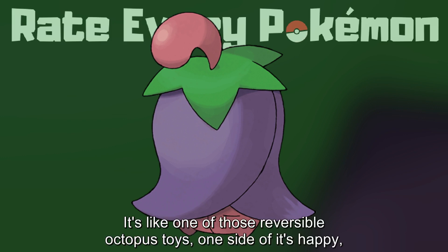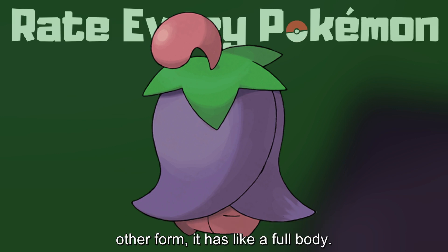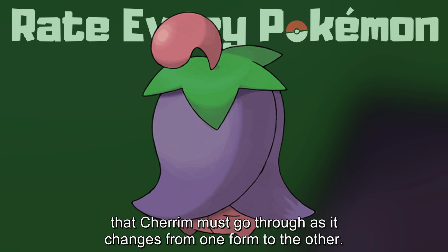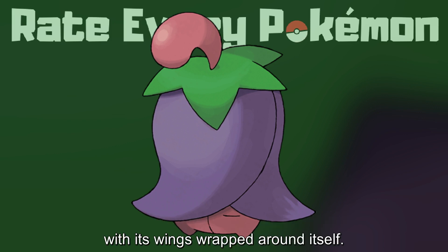It's like one of those reversible octopus toys — one side is happy and the other side is sad. In this form, it's just a walking head with very big hair, whereas in the other form it has a full body. I just find it really fascinating to consider the sheer turmoil that Cherrim must go through as it changes from one form to the other. I just hope the weather doesn't change too often. In this form, it kind of looks like a sleeping upside-down bat with its wings wrapped around itself.